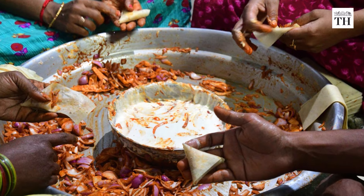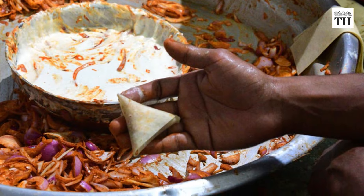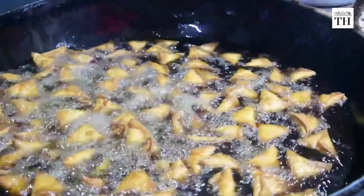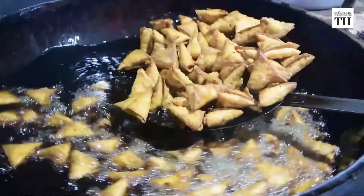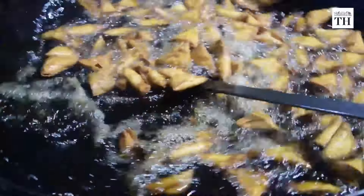Two decades ago, these onion puffs cost between 75 paise to 1 rupee per piece. But today, one gets 3 pieces for 10 rupees, due to the change in price of raw materials.